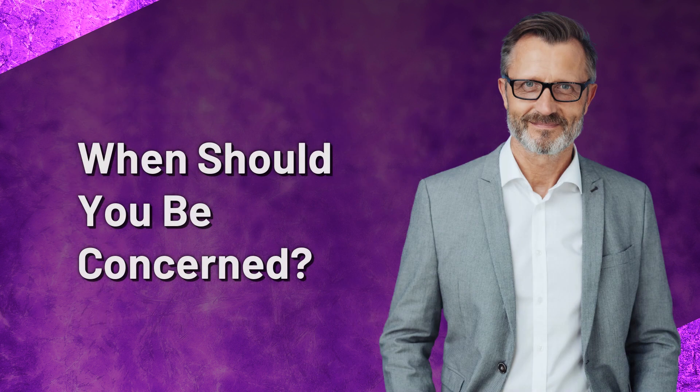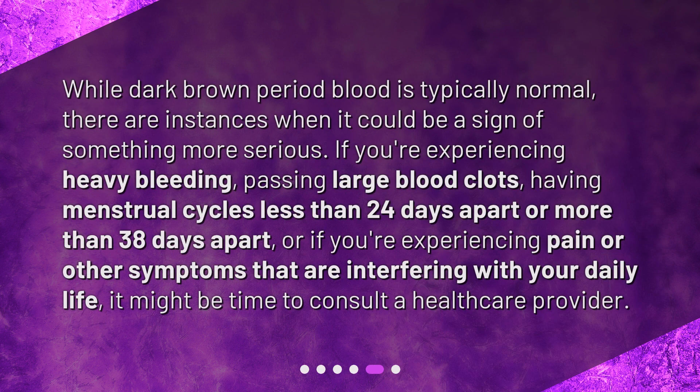When should you be concerned? While dark brown period blood is typically normal, there are instances when it could be a sign of something more serious. If you're experiencing heavy bleeding, passing large blood clots, having menstrual cycles less than 24 days apart or more than 38 days apart, or experiencing pain or other symptoms that are interfering with your daily life, it might be time to consult a healthcare provider.